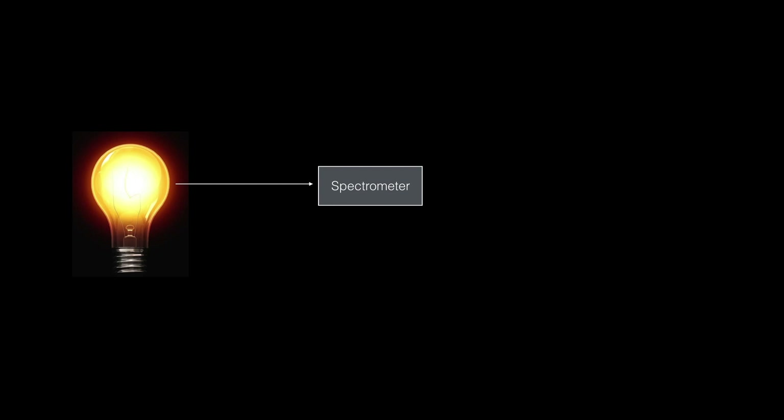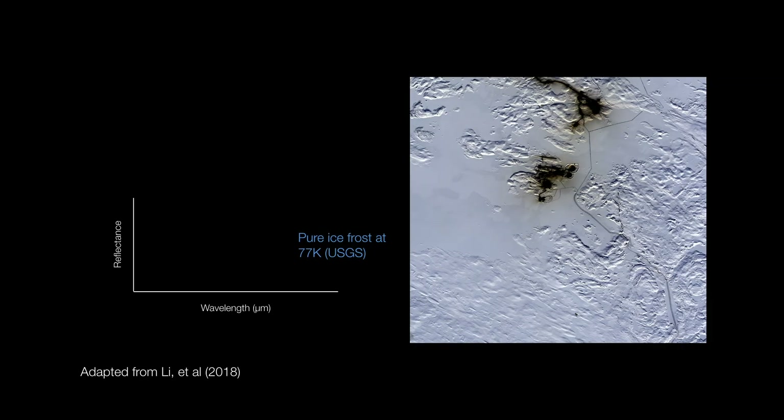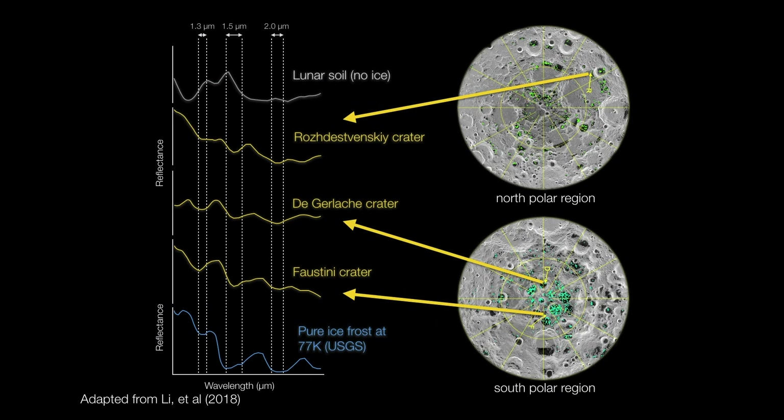M3 is a spectrometer, and what that means is that it takes light and spreads it out according to its color or wavelength. M3 was measuring infrared sunlight reflected from the moon. Infrared is important because water has a tendency to absorb certain colors or wavelengths of infrared. That means that if there is a sample of soil, there should be no absorption of infrared at these wavelengths. But infrared light coming from some of the cold traps showed the unmistakable signatures of water absorption.